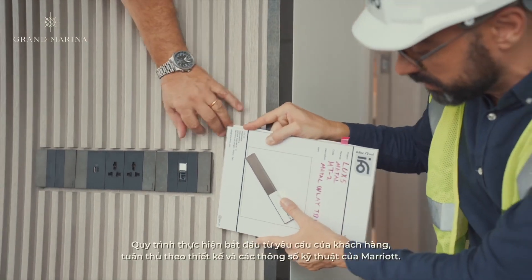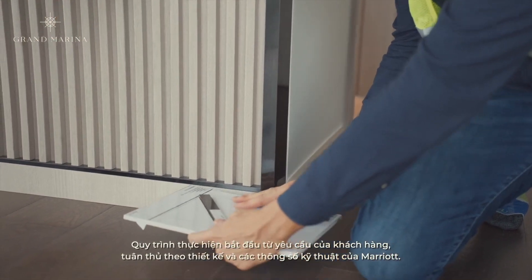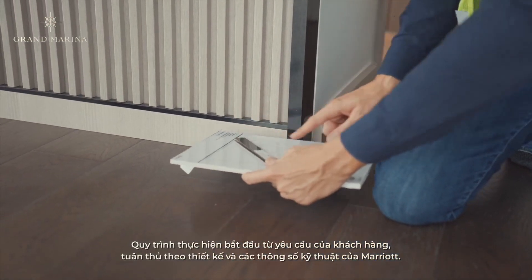The process starts from the requirements of the client, in coordination with the designer and, of course, the Marriott specification.